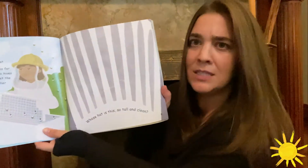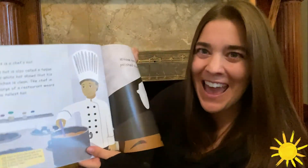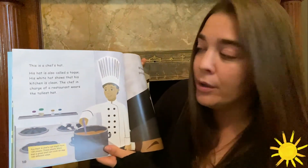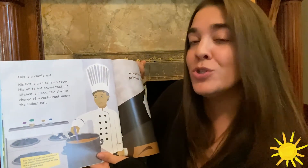Whose hat is this? So tall and clean. This is a chef's hat. His hat is also called a toque. His white hat shows that his kitchen is clean. The chef in charge of a restaurant wears the tallest hat.